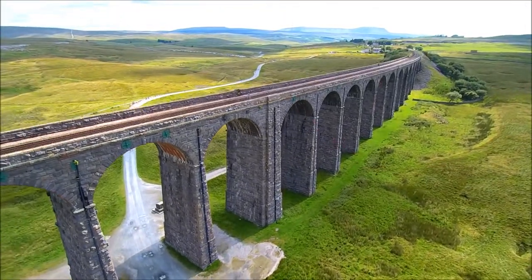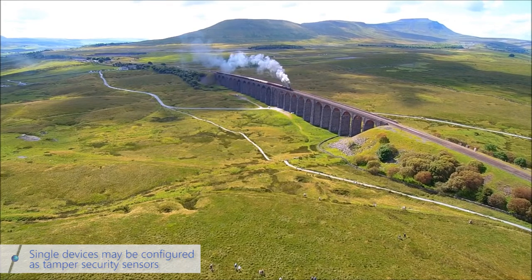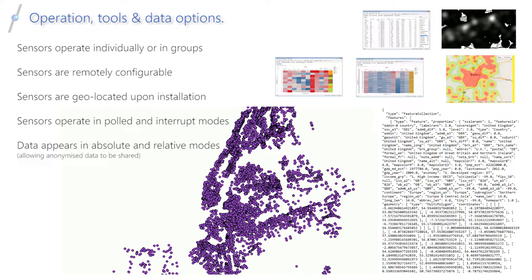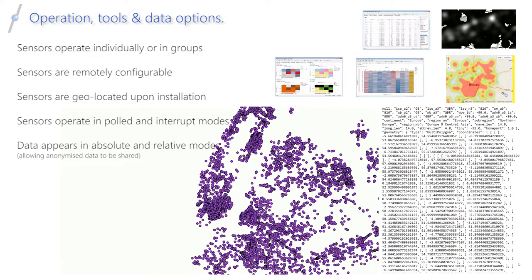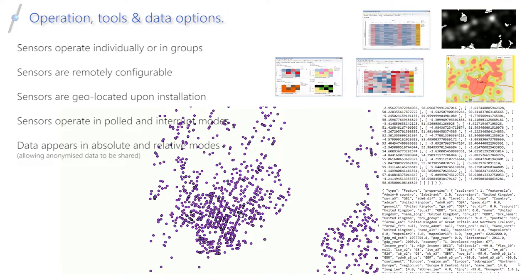Sensors may also be fitted to man-made structures, where the nature of the radio links used provides penetration unexpected of communications devices in the past. Once acquired, the data forms a historic record, and may be replayed and analysed in microscopic detail. And in real-time mode, it provides an instant alarm of danger.